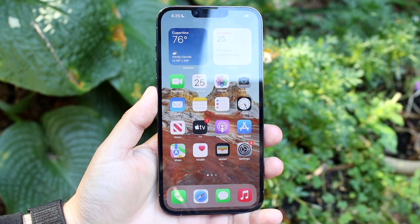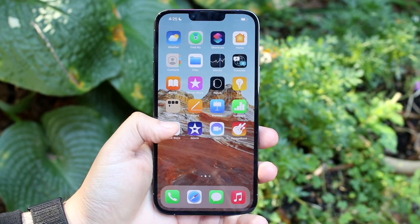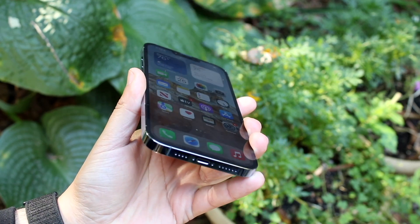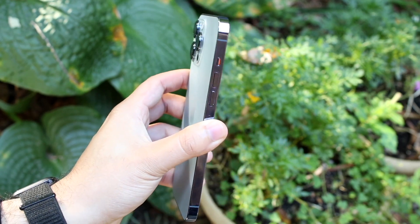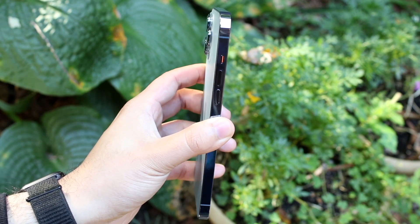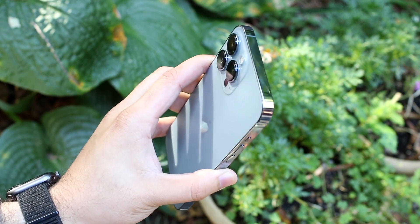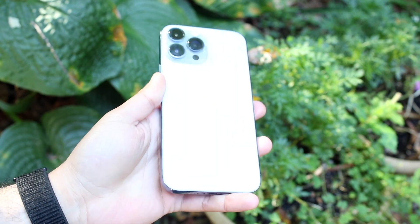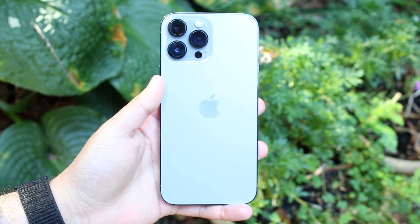Yesterday we talked about some of the best smallest phones you can buy in 2022. Now let's talk about some of the best biggest phones you can buy this year. If you're watching this later in the year, the successors to these phones may have come out, so you may want to look for those, but right now these are the biggest ones I love that are available.